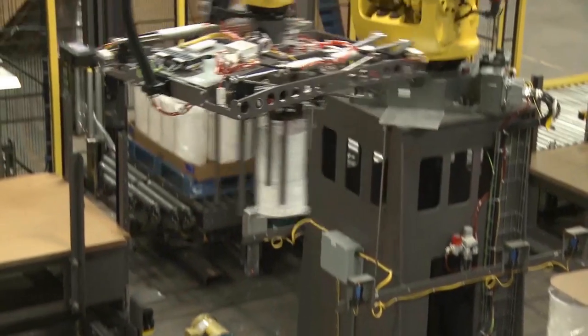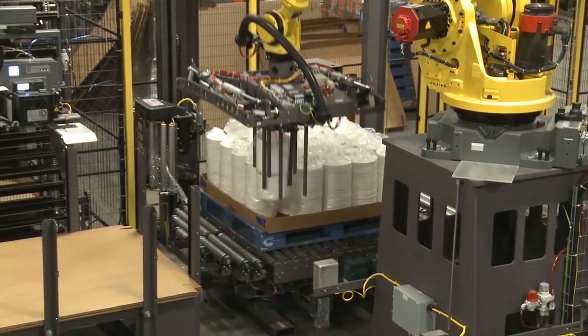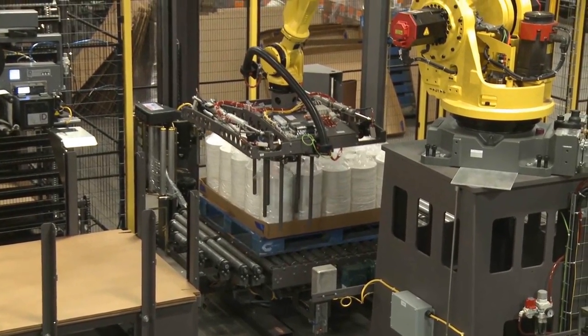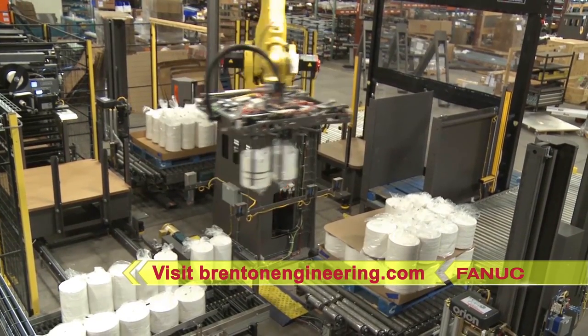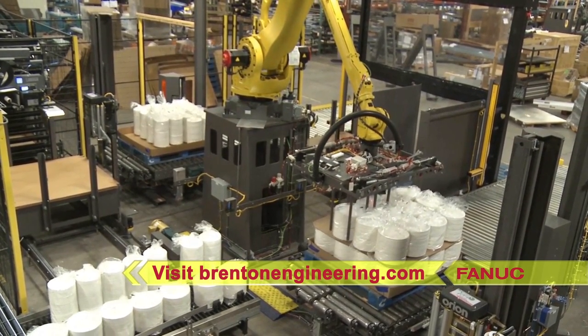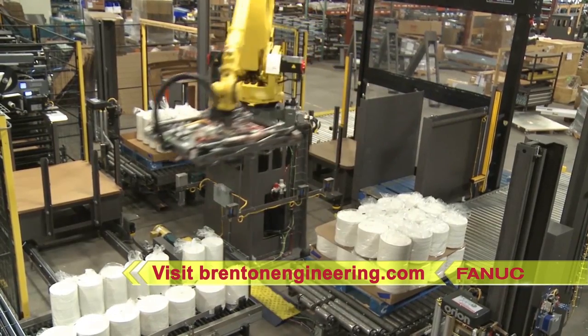FANUC America Authorized System Integrator Brenton offers a full range of robotic palletizing and packaging solutions to help fit your needs. To learn more, please visit BrentonEngineering.com.